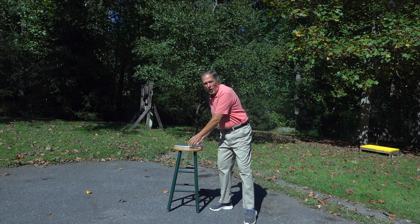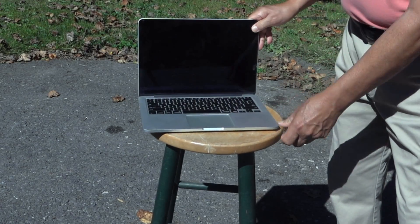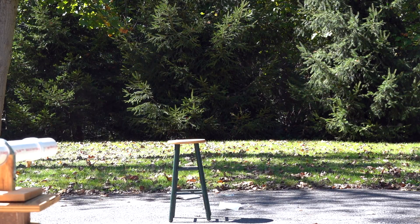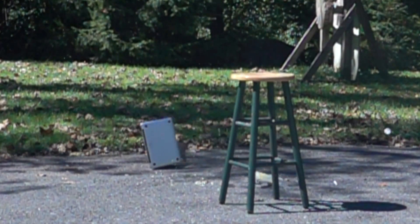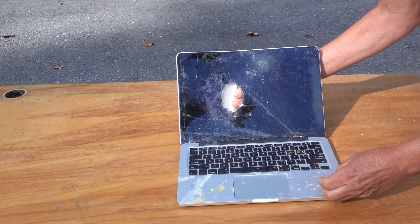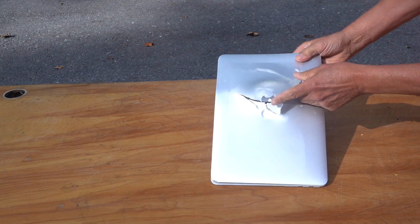Now I do have one more target. If you've ever had problems with technology, this last shot's dedicated to you. Even with the egg's momentum driving the computer backwards, there is still enough energy to punch through the screen and the lid.